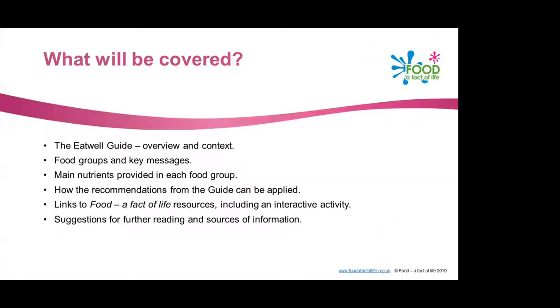So what will be covered today? I'm going to start by giving an overview of the Eat Well Guide and put this into a bit of public health context. We're going to look at each of the main food groups shown in the Eat Well Guide and look at the key messages that come with each food group, along with the main nutrients provided in each of the groups.